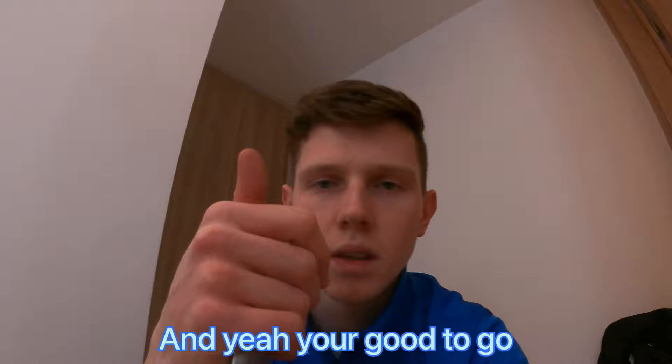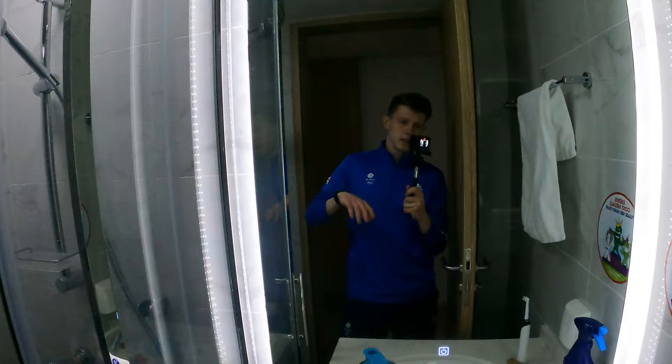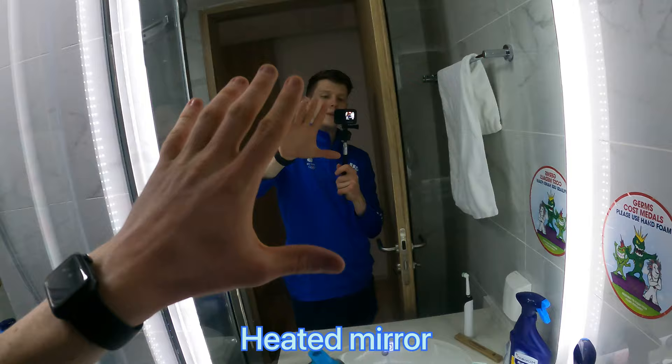Coming out the apartment, go straight into here - this is my bathroom. Toilet, shower, heated mirror.